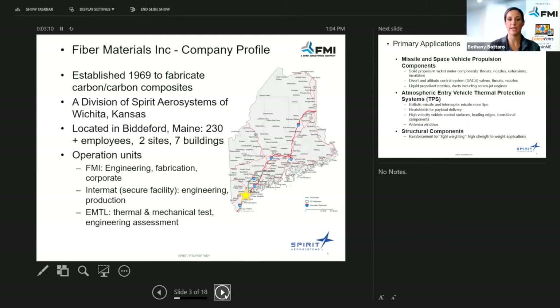We are located in Biddeford, Maine. We do have two sites — a main site on Morton Street and another location on Hill Street. Hill Street is more of our secured location where we keep a lot of our government contracts. We are now over 230 employees; when I first started in 2018 we were around 160-170, so we are growing tremendously and at a fast pace.